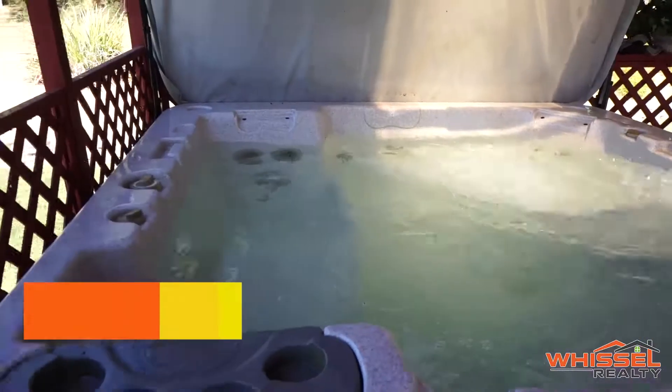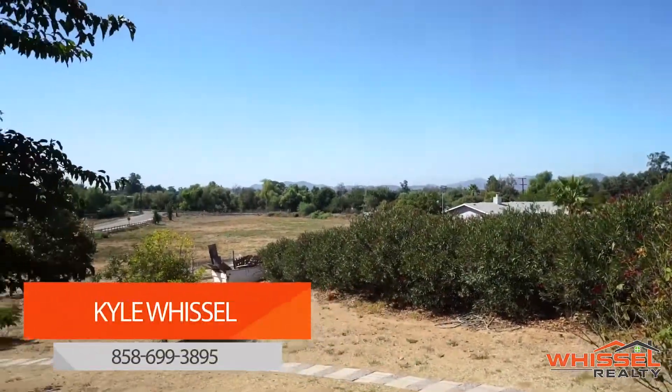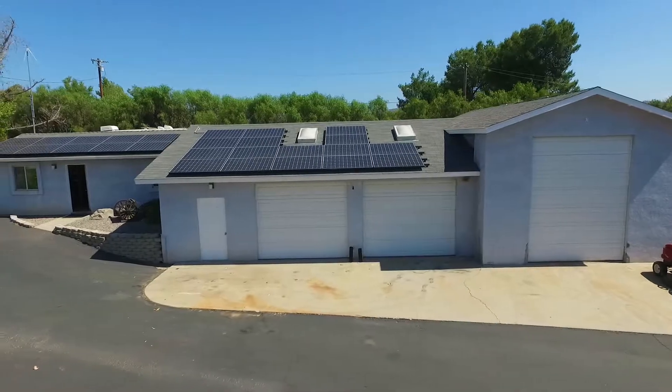For more information on this amazing home, give me a call — Kyle Whissel at 858-699-3895. Thanks so much for watching.